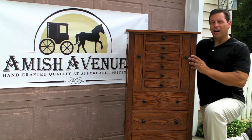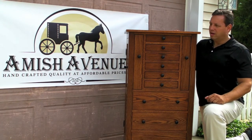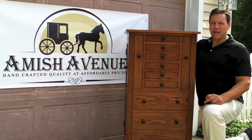We are very proud to offer these Jewelry Armoires and we believe that you will be proud to own one. This and similar handcrafted Jewelry Armoires can be seen at AmishAvenue.com.